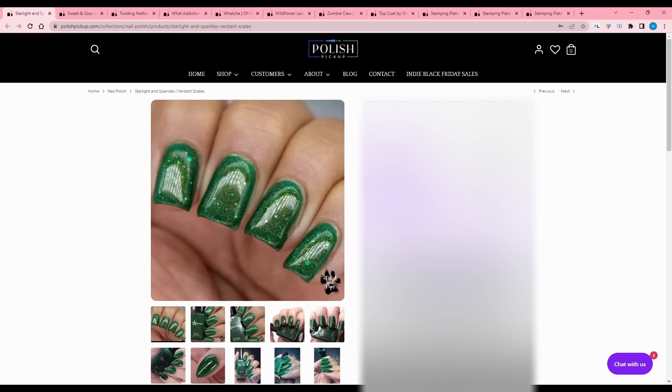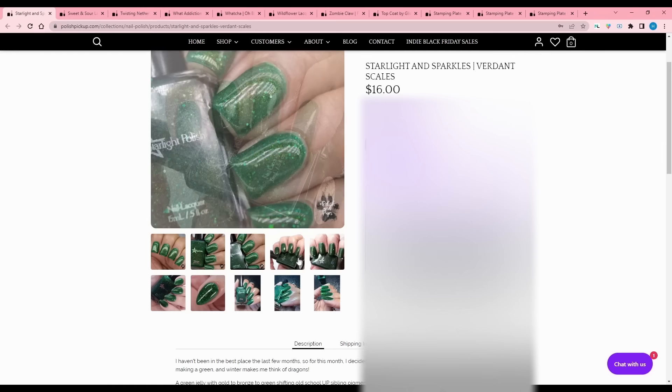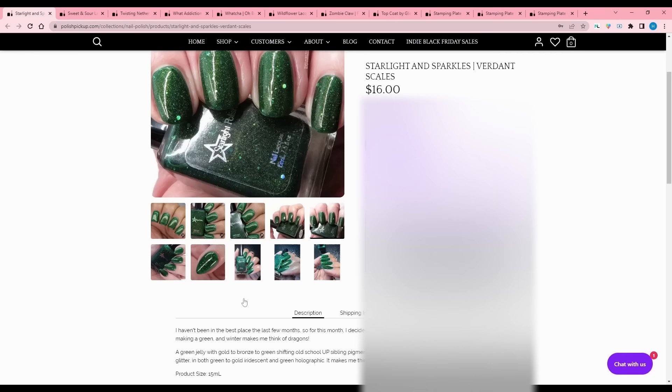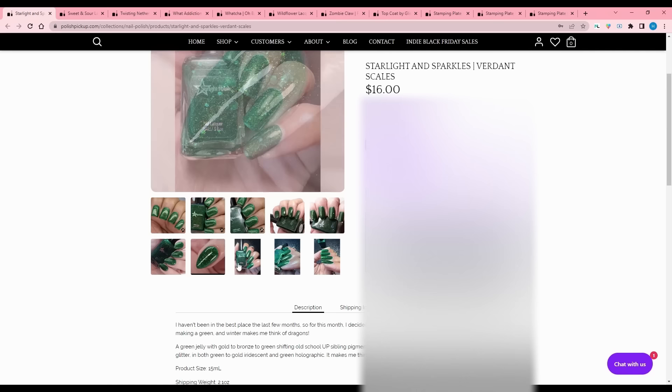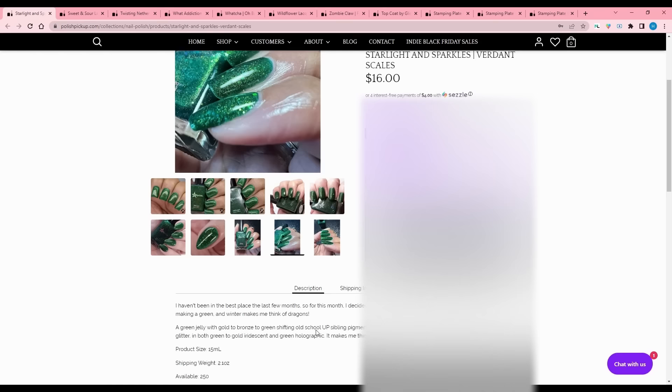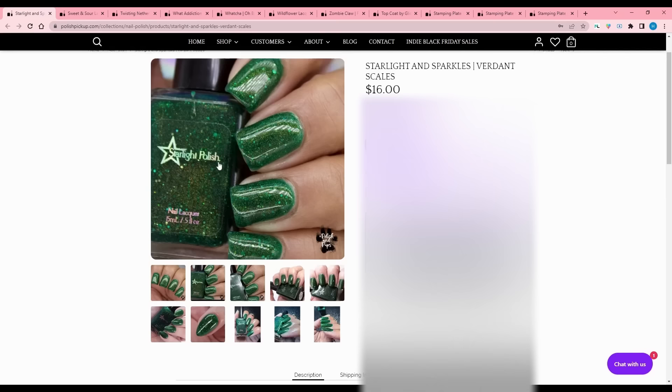Starlight and Sparkles - Verdant Scales. The maker says they haven't been in the best place the last few months, so they decided to create a polish that makes them happy - they felt like making a green, and winter makes them think of dragons. It's a green jelly with gold to bronze to green shifting old-school pigment, a touch of holographic shimmer, and scattered glitter in green to gold iridescent and green holographic. Cap of 250. I'm not a big ultra-pigment person and I got into it too late, so I'm going to pass.